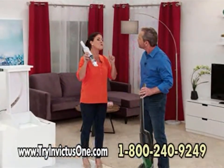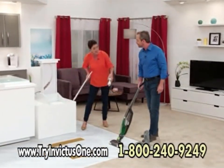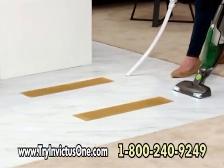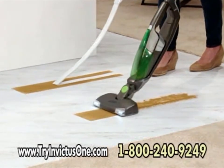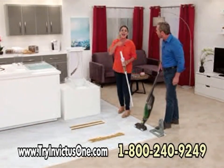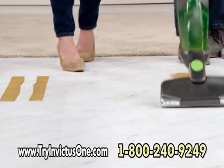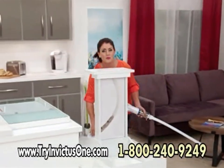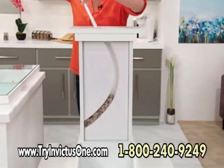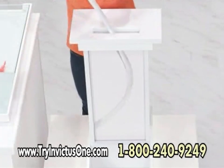Let's put the Invictus One to the test — don't let the small size fool you. Let's compare its suction power to your regular upright. The upright picks up practically nothing — but the Invictus One? You can see the edge-to-edge clean you will get. One of the biggest problems with regular handheld vacuums is you can't get into all those hard-to-reach places — but now you can get deep inside the tight cracks and crevices to get the dirt you know is there but can't see.